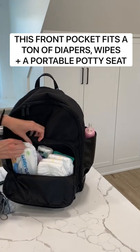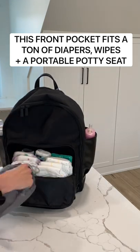It fits enough diapers for two kids for a full day of travel, wipes, and even a travel potty.